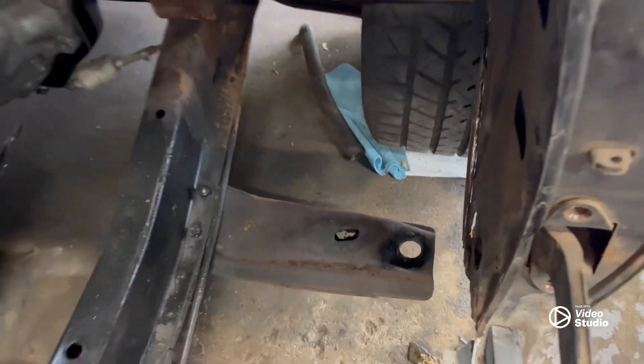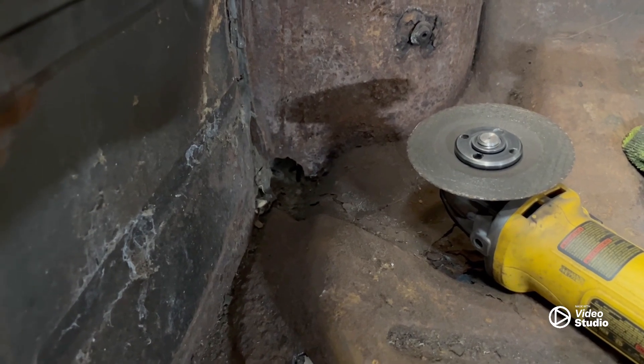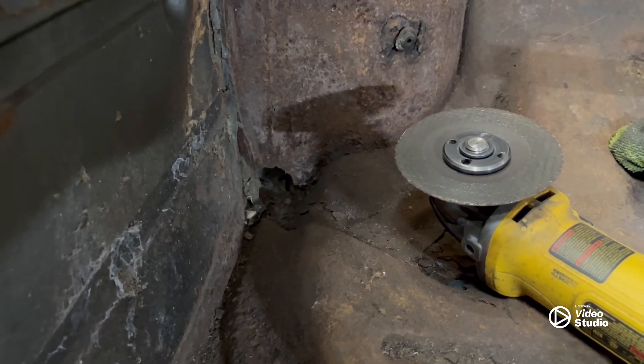We're trying to get this side prepped. I still need to go over here and get all this cut out — this side's a little worse than the driver's side, so we're definitely going to have to do some more patchwork and cut some more metal out. I've been working on it steady, just as much as I can right now.